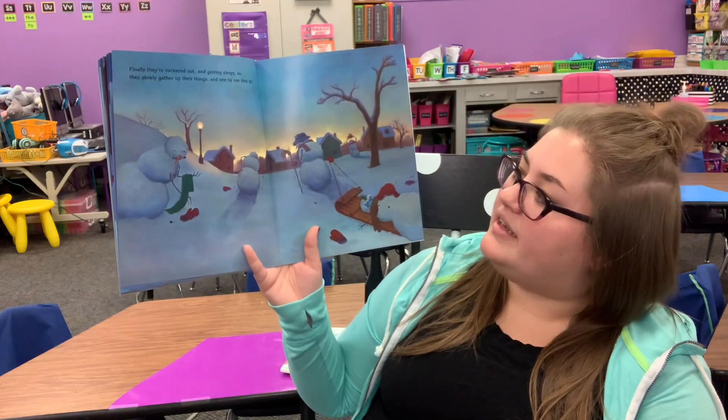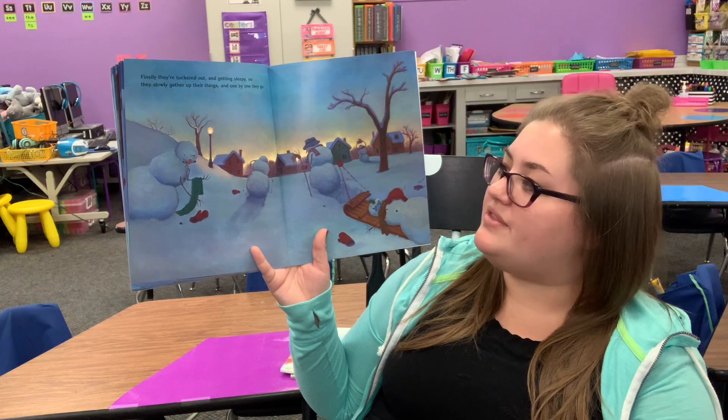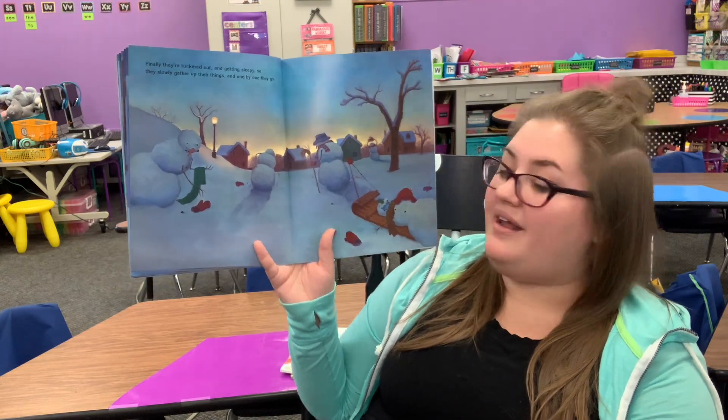Finally, they're tuckered out and getting sleepy. So they slowly gather up their things. And one by one, they go.